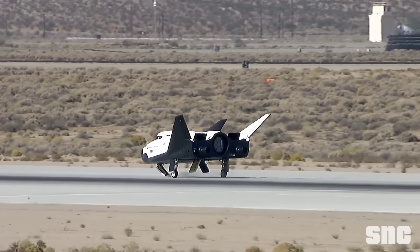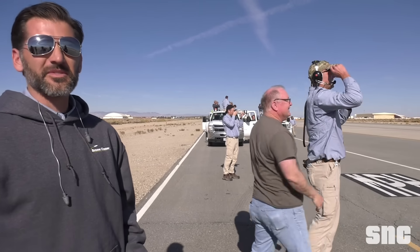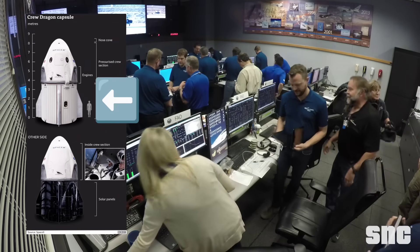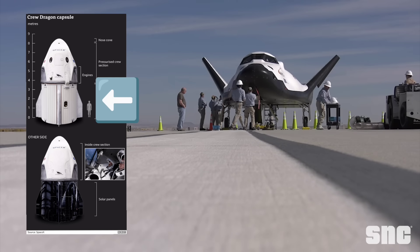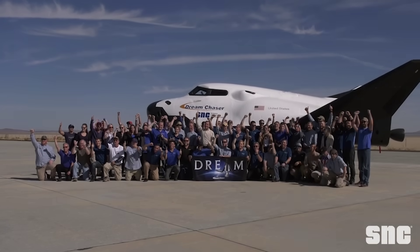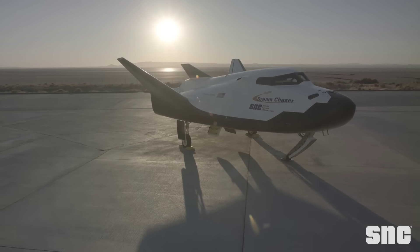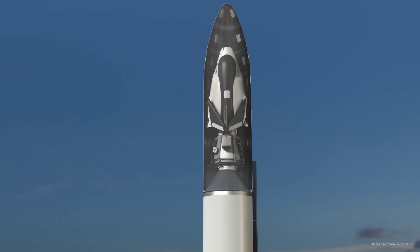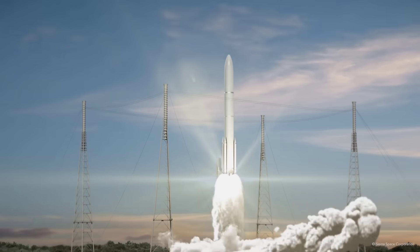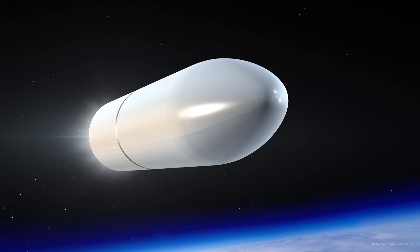That is one advantage that Dream Chaser has of many. In addition to that, this vehicle is 100% reusable. That actually makes it stand apart from Starliner and Crew Dragon, both of which have to expend their trunks or their service modules. By way of comparison, everything that makes Dream Chaser function — from its engines to its avionics and flight systems to its life support — everything gets reused. To be fair, the cargo module for Dream Chaser does not get reused. However, there are certain advantages to that which are a lot better than a trunk or a service module.